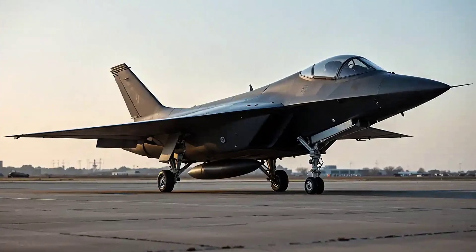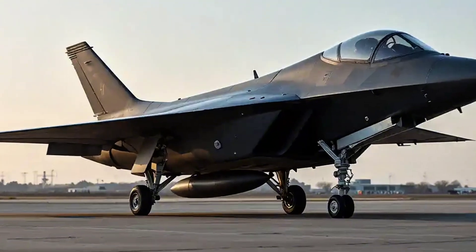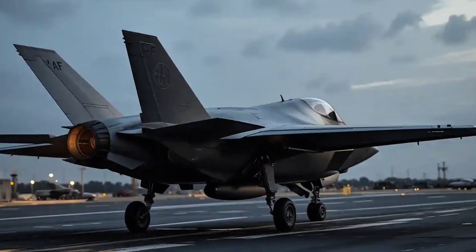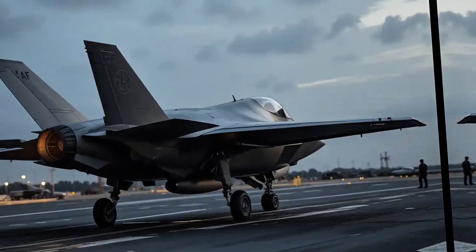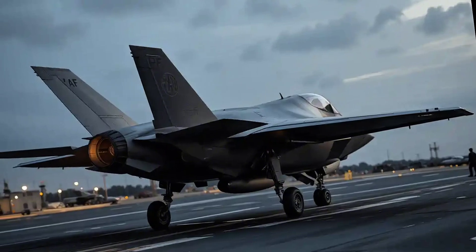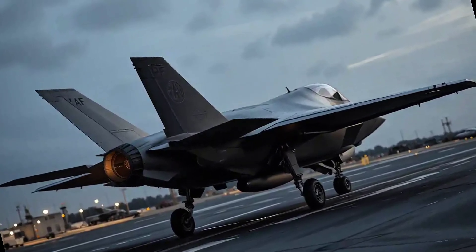Beyond the hype, there are some genuinely interesting aspects of this aircraft. Design-wise, the Checkmate is built with stealth in mind — it features a sleek, angular fuselage, an internal weapons bay, and a V-tail configuration similar to what we've seen on other stealth fighters. The engine is mounted in a way that reduces radar signature, and the overall shape is clearly focused on minimizing detectability while maximizing aerodynamic performance.